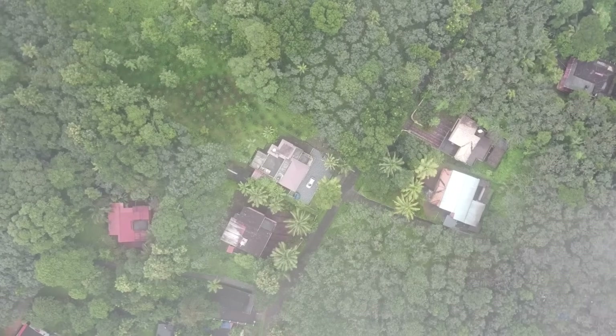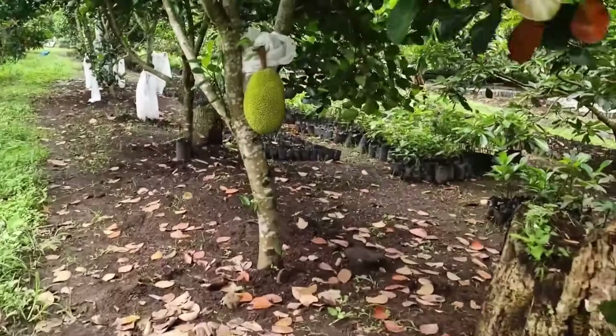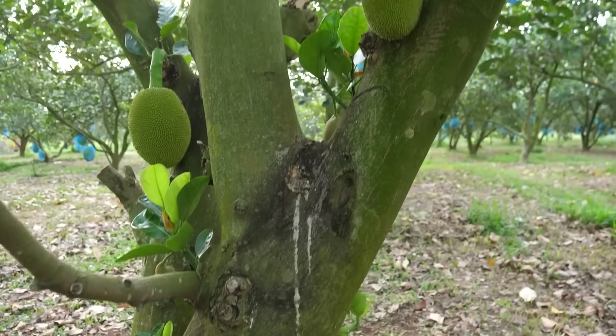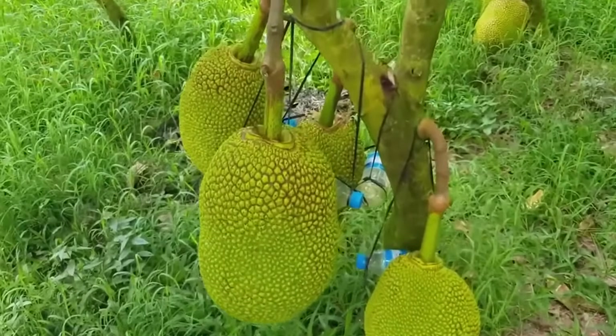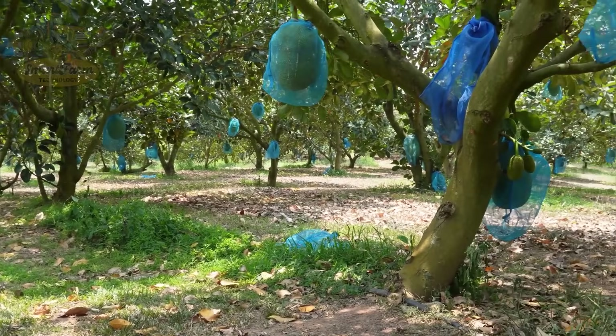Can you believe how huge jackfruits can grow? After three to four years, these trees bear enormous fruits that can reach lengths of 30 inches and weigh a whopping 66 pounds. The harvest season usually falls between March and June, when the fruits are at their peak ripeness. Imagine how many delicious meals you can make with just one of these giant fruits!